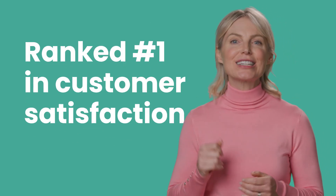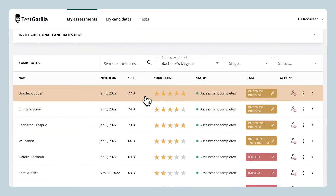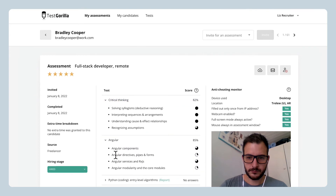We also put just as much thought into our reports and insights as we do our tests. That's why our platform is ranked number one in customer satisfaction on the software review site G2. In just a few clicks, TestGorilla lets you rank, review and quickly assess your candidates' strengths and weaknesses.